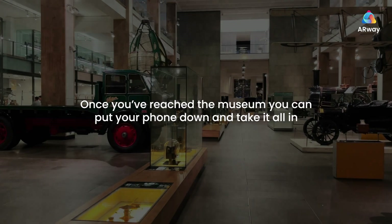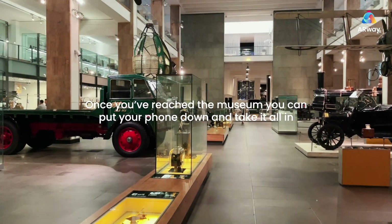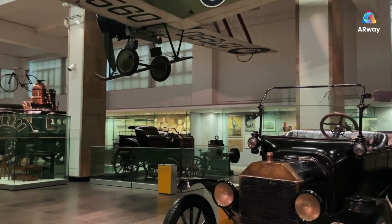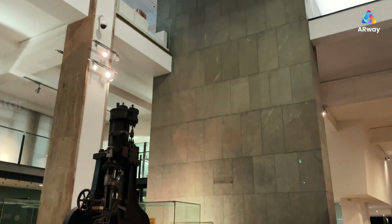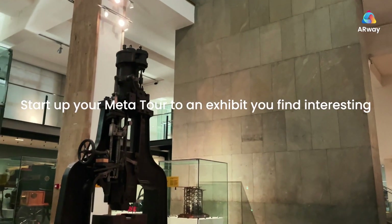Once you've reached the museum, you can put your phone down and take it all in. When you're ready, start up your metatour to an exhibit you find interesting.